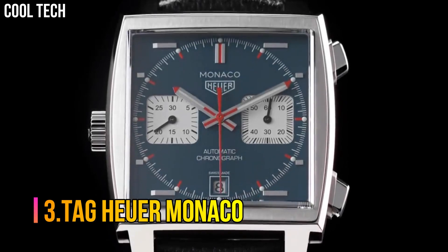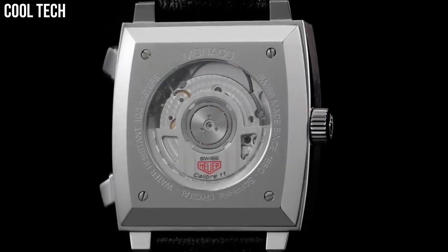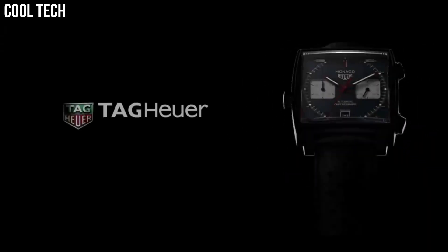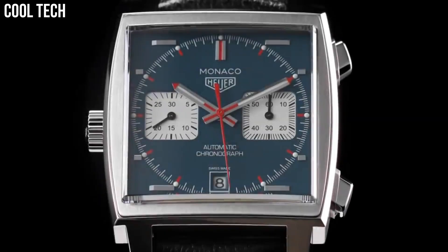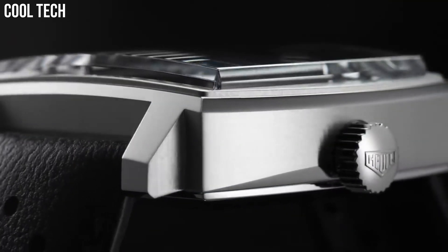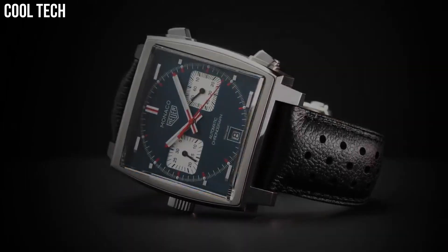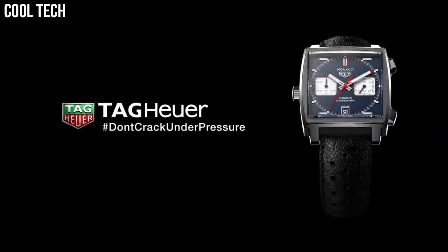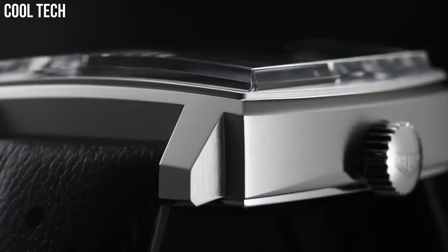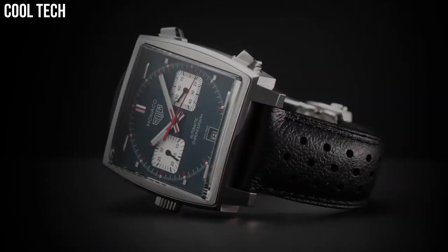Number 3: Tag Heuer Monaco. Square watch featuring logoed black dial with luminous skeleton hands. Date window at 3 o'clock and 60-second sub-dial at 6 o'clock. 37mm stainless steel case with anti-reflective sapphire dial window. Swiss automatic movement with analog display. Perforated leather calfskin band with deployment push-button clasp. Water-resistant to 100 meters — suitable for swimming and snorkeling, but not scuba diving.